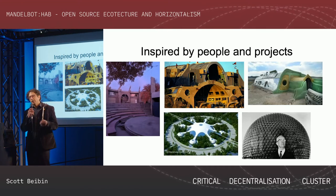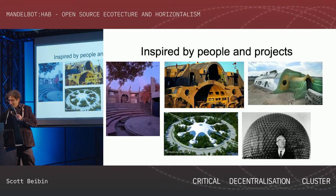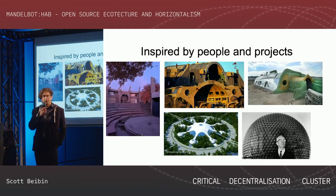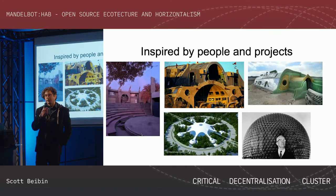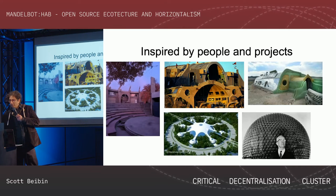Some of the inspiration behind the project comes from old and new projects. There's Arcosanti in Arizona, a project by Paolo Soleri — this photo is by Masha Mitkova, who traveled to visit ecotecture and natural building projects. There's also the Venus Project, an Earthship, and Buckminster Fuller.